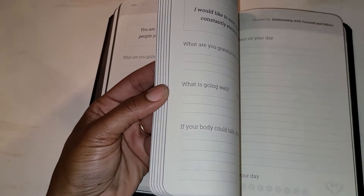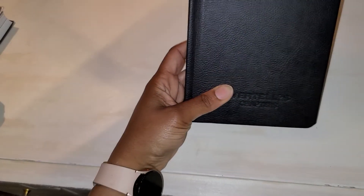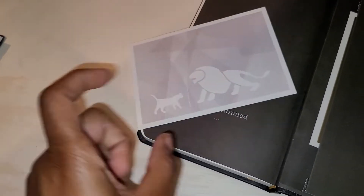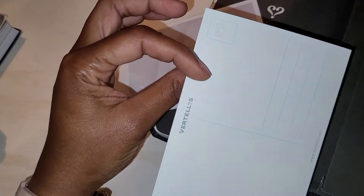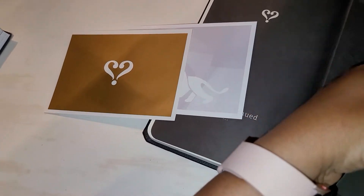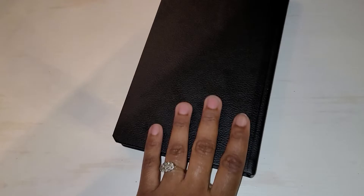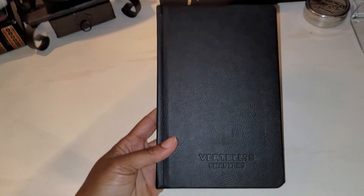This is a lot of content. If you're interested, it's called the Vertel's Chapters Notebook. It has a soft, rubbery leather-type feel. And yes, it does have a pocket in the back — a pocket and postcard pocket — with two postcards inside. So this is going to be very, very interesting to get into.